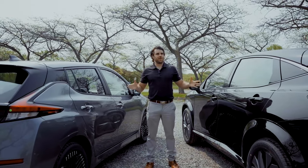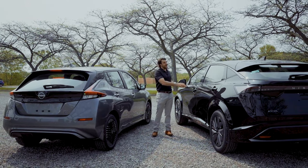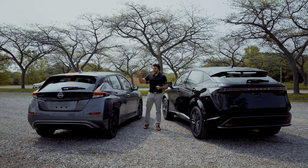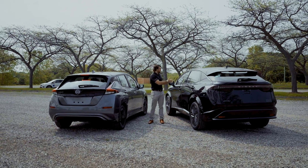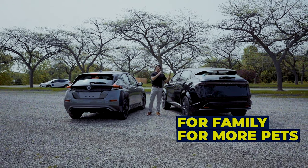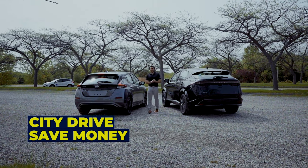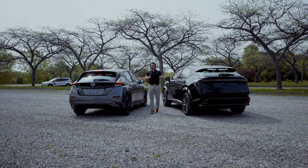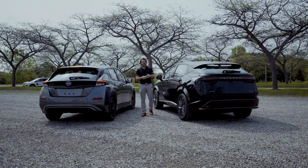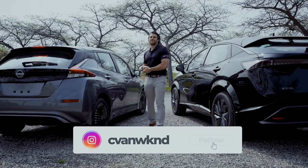Every time I do these comparisons it's hard to make a final call. Being budget-conscious, I'd probably choose the Nissan LEAF — sacrificing a little space for the lower price tag. Feature-wise they're very similar; the Aria just has more modern styling. If you have a family, pets, or do road trips, the Aria is probably the better car. If you mainly do city driving without long trips, the LEAF saves you money. Comment what you think, hit the like button, and subscribe if you're new — see you in the next video.